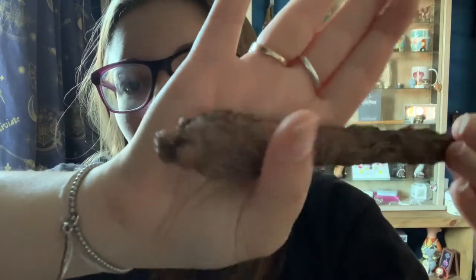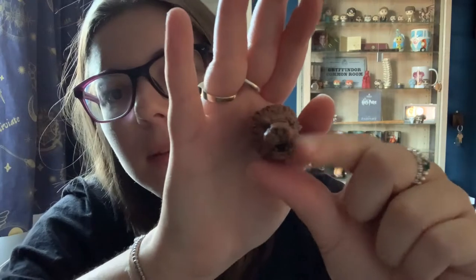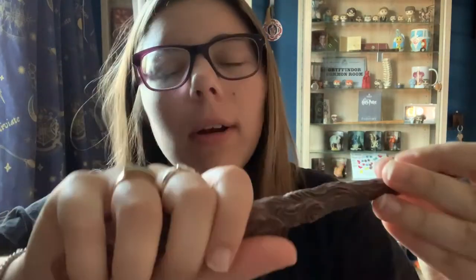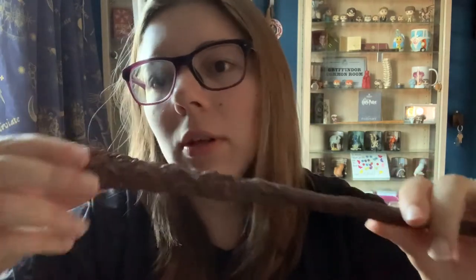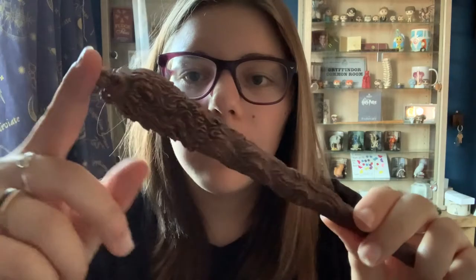The next wand is also part of the Gryffindor collection and is part of the house mascot series — it is this beautiful lion wand. The top of the wand is three-dimensional: you've got his teeth, his mouth, and the eyes, and it feels like the texture is all fur, tapering down into the wand. It's this browny red colour and it is gorgeous. This is much more comfortable to hold than the phoenix wand. It represents the house mascot perfectly.